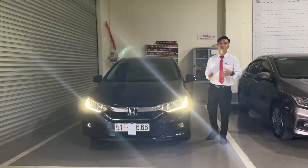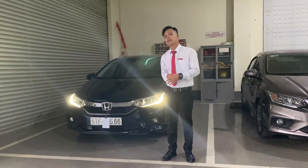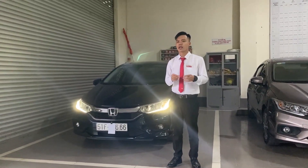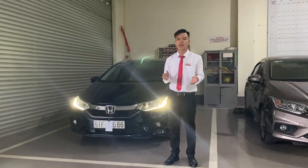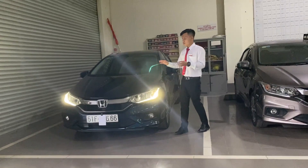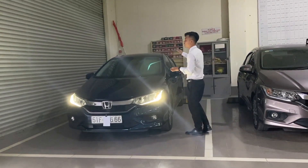Bên cạnh chiếc xe cũ này, cũng có những anh chị đang quan tâm và đang mong chờ chiếc City phiên bản mới. Em cũng xin thông tin thêm về chiếc City đó. City 2021 mới này được ra mắt tại Thái Lan cách đây khoảng nửa năm rồi. Hình ảnh đã được đăng lên mạng rất nhiều, nên anh chị cũng biết rồi - mẫu mới rất là đẹp, khác về thiết kế và bộ đèn. Có vẻ như chiếc City mới sẽ thấp hơn về chiều cao tổng thể so với phiên bản cũ này.